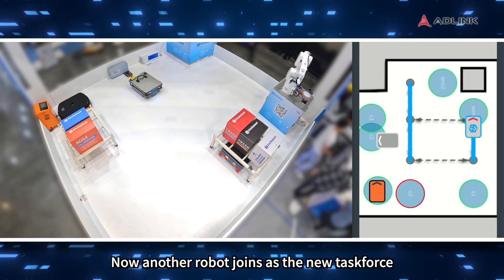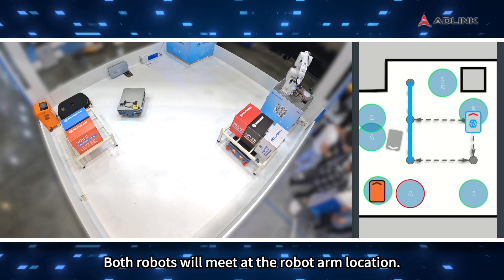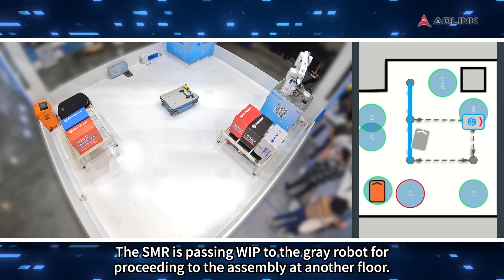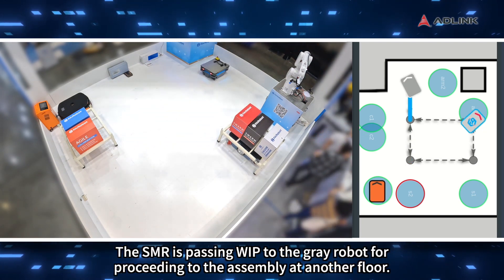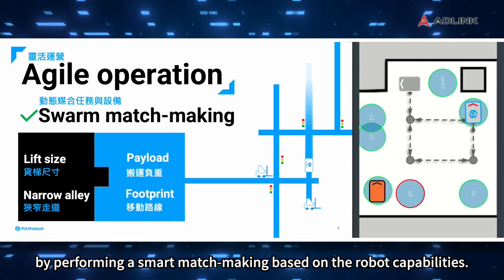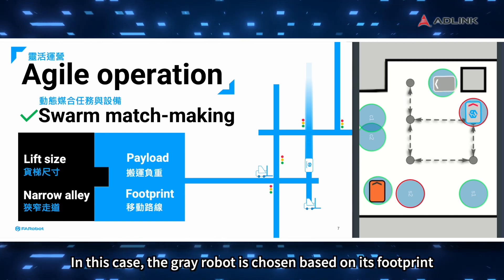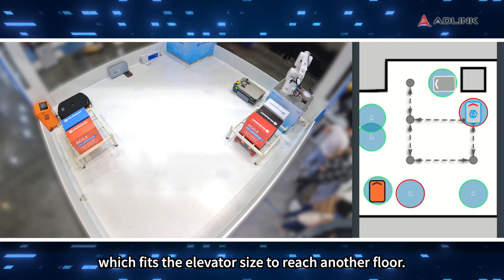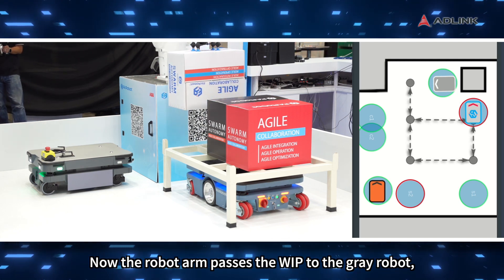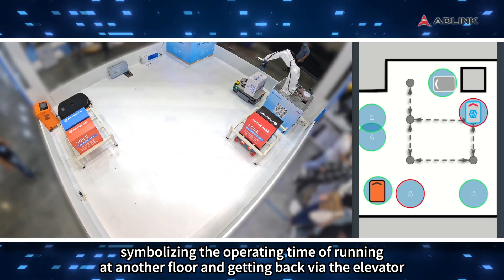Now another robot joins as the new task force while the SMR carries a WIP rack. Both robots will meet at the robot arm location. What do robots do with WIP? The SMR is passing WIP to the gray robot for proceeding to assembly at another floor. This illustrates how Swarm Core provides agile operation by performing smart matchmaking based on robot capabilities. In this case, the gray robot is chosen based on its footprint, which fits the elevator size to reach another floor. Now the robot arm passes the WIP to the gray robot, which will stay at a point symbolizing the operating time of running at another floor and getting back via the elevator.